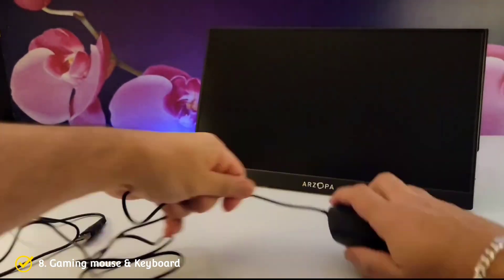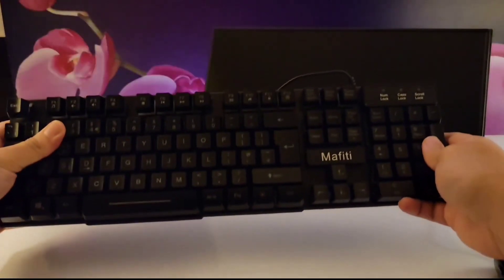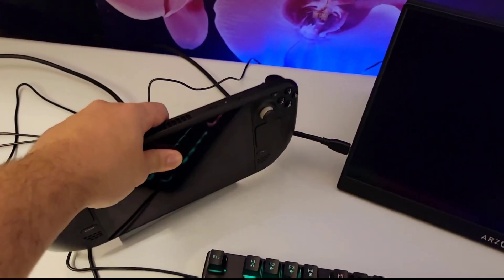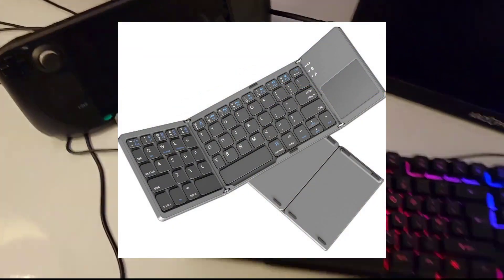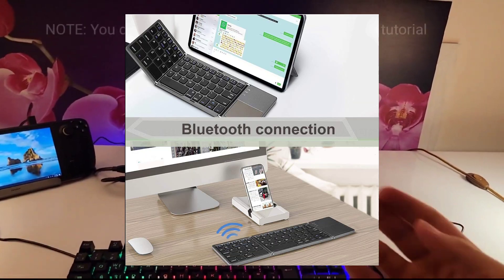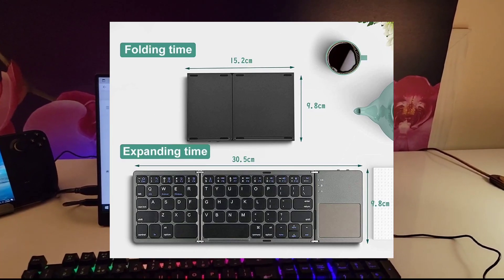Number 8: a gaming mouse and keyboard. With these, I never like to go with expensive options. A cheap gaming mouse and keyboard definitely do the job — I picked up a set from Amazon for 18 pounds and they work great. Do not waste your money on an expensive set. Another option is a foldable keyboard that comes with a trackpad, which is great if you are on the go — small and compact — however, it will not be the best for gaming.